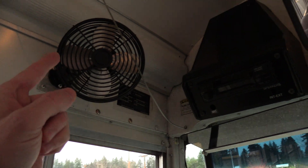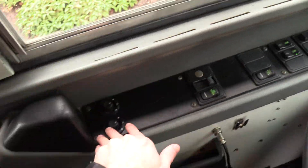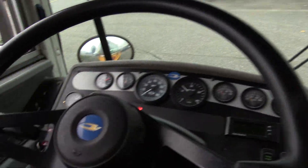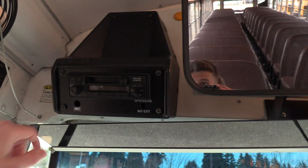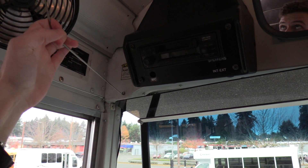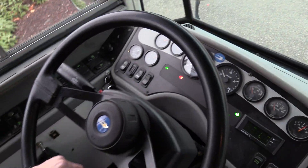Auxiliary fans, number one and number two. Heated mirrors and powered mirrors — they are powered and heated both top and bottom for those frosty mornings. PA mic down here. AM/FM and cassette stereo up here. Kind of a weak air horn but an air horn nonetheless. That'll pretty much do it for the driver area.